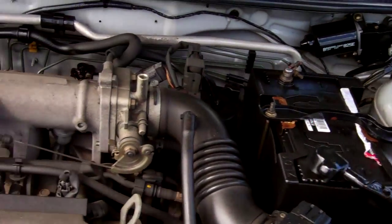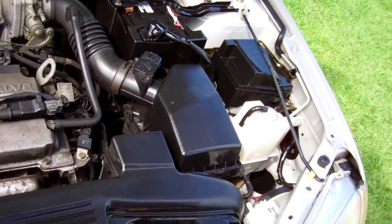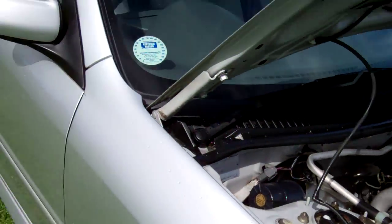Here we have your 1.5 litre DOHC 16-valve Mitsubishi engine — cheap and economical to run. Cam belt was replaced at 94,862 kilometers, good to know.